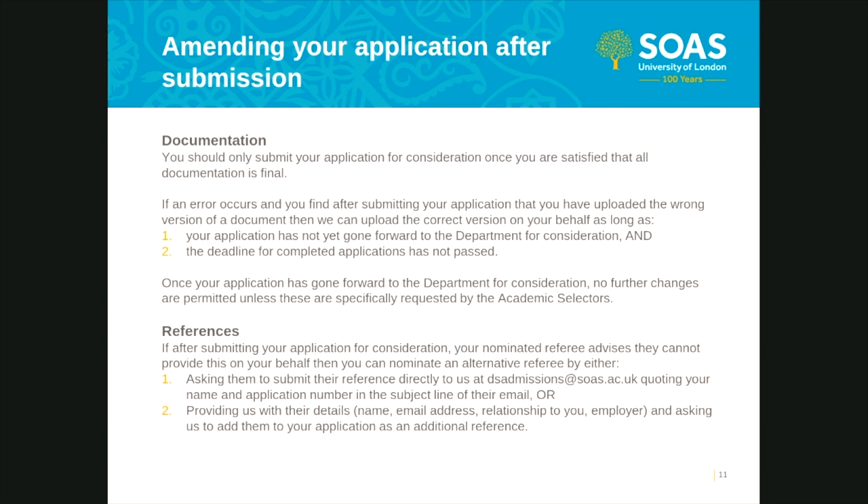As the applicant, it is your responsibility to ensure that all required documentation has been provided and that the versions of your documents uploaded are the final and correct versions you wish to be considered by the academic selectors. We understand that occasionally an error or mistake will occur, but in those instances you should alert us at the earliest opportunity by emailing admissions@soas.ac.uk. It is essential that you fully review all documentation uploaded to your application prior to submitting it.